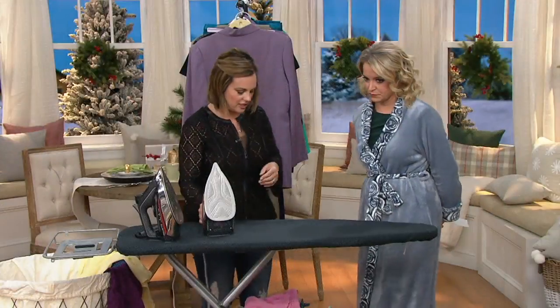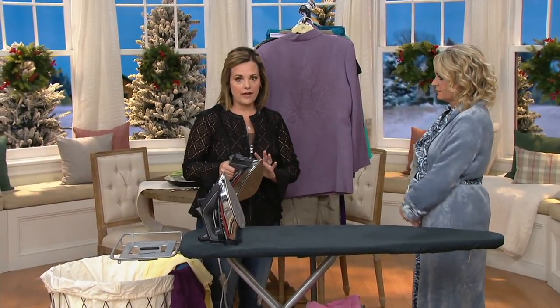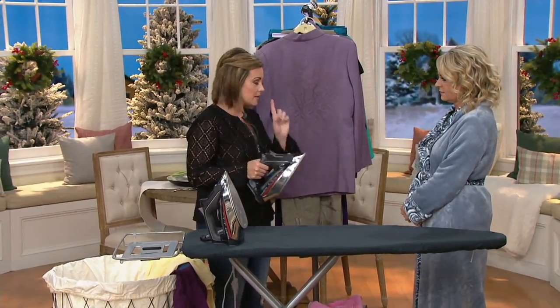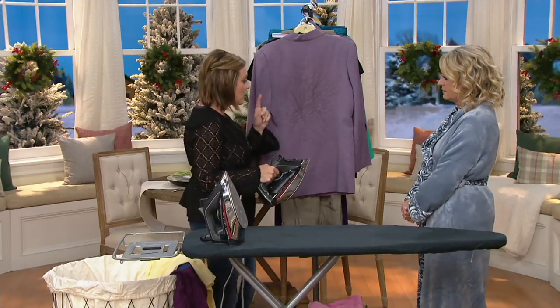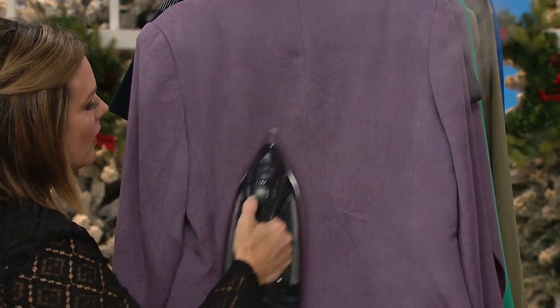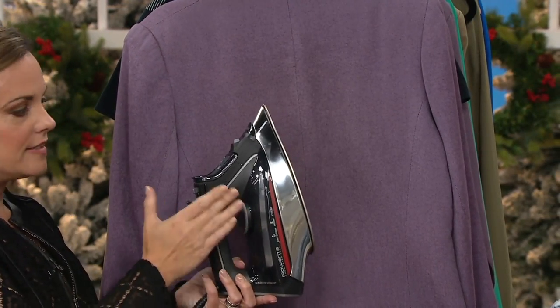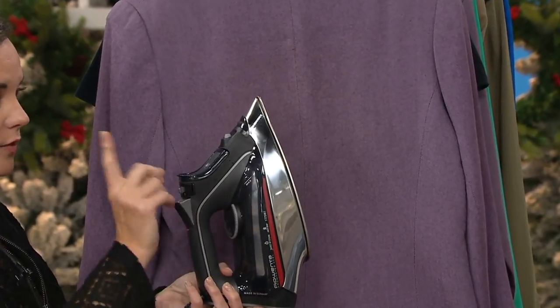My husband and I chat about this all the time because he always wants the best tools, and he's also a fan of ironing. Having the best iron does this for you. When you're pinched for time, having an iron that has this much power allows you to vertically steam, which means you're now getting an iron that is an iron and a vertical steamer in one.